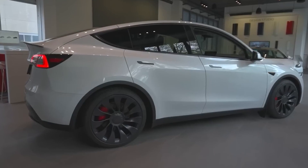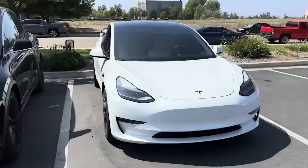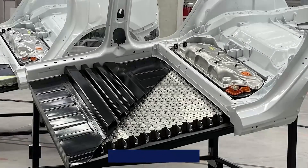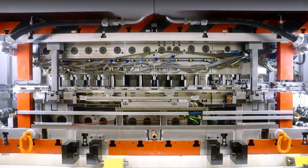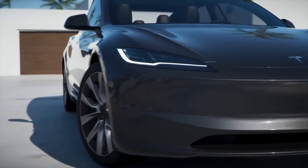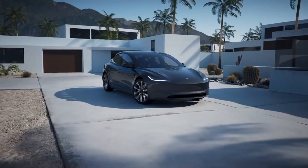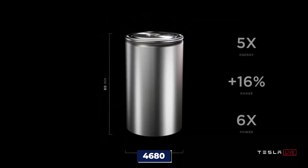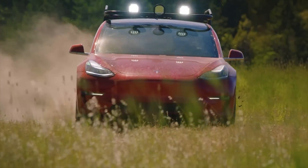The Tesla Model Y Juniper is gearing up to bring some of the Cybertruck's coolest innovations to the table, taking the electric vehicle game to the next level. The star of the show is the 4680 batteries — a game-changer offering a double win for both Tesla and consumers. They've cut down production costs and bumped up battery life, making the new Model Y more affordable while packing a serious punch in performance. These 4680 lithium-ion phosphate battery cells promise improved range and safety, which is huge for EV enthusiasts.